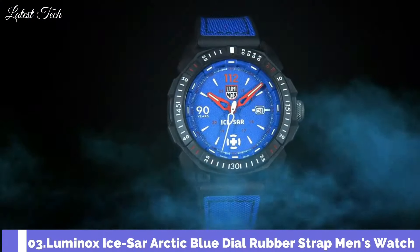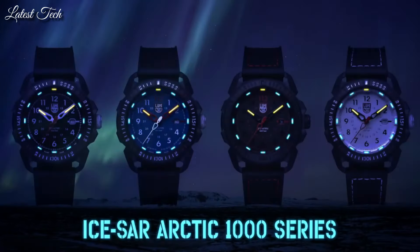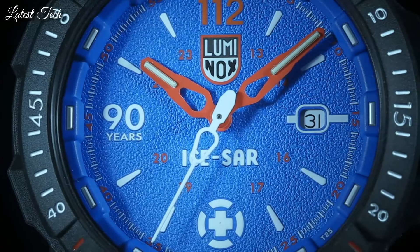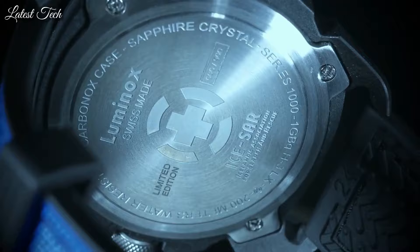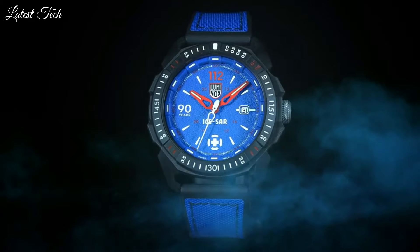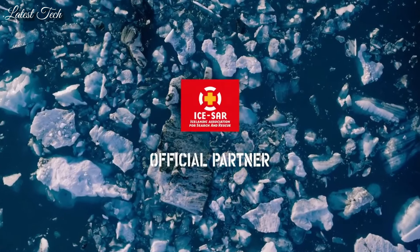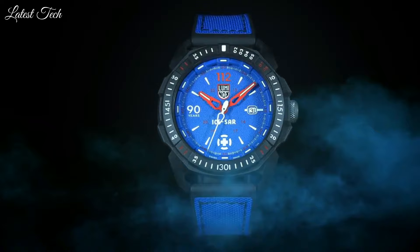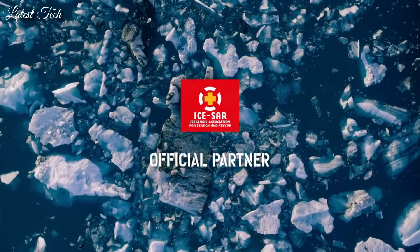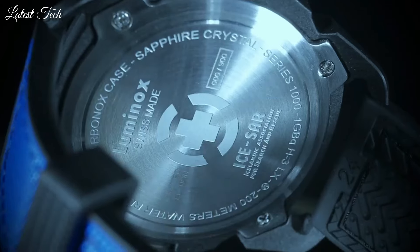Number 3: Luminox IceSAR Arctic Blue Dial Rubber Strap Men's Watch, model XL.1003.ICE. Carbonox case with blue rubber strap, fixed bezel, silver-toned hands and Arabic numeral hour markers with minute markers around the outer rim on a blue dial. Quartz movement with date, 24-hour, hour, minute, and second functions, scratch-resistant sapphire crystal, round case shape, 46mm diameter, 13mm thickness, solid case back, water-resistant to 200 meters / 660 feet.